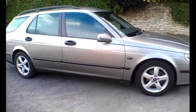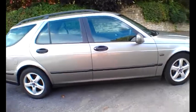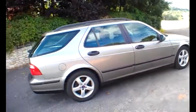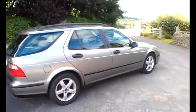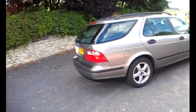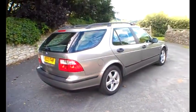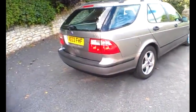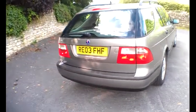This is the ARC model, so it's quite nicely specced up — alloy wheels, air conditioning which is actually working and blows cold. It's the 2.0L Turbo, I think that's 150 brake horsepower, and it's been in the same person's ownership right from day one. First of all it was a company car, and then it was registered to them privately, so two names on the logbook but just one owner from new.